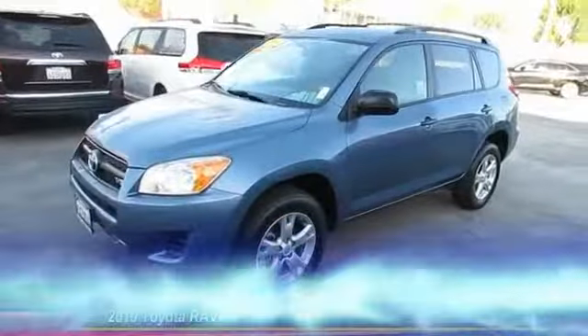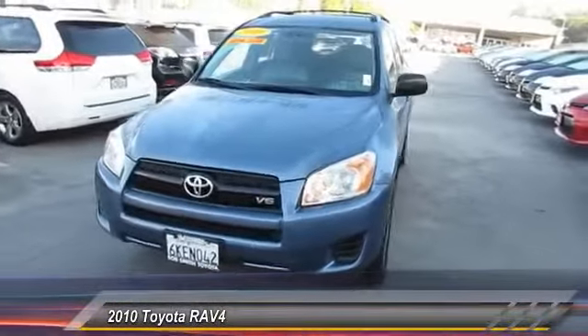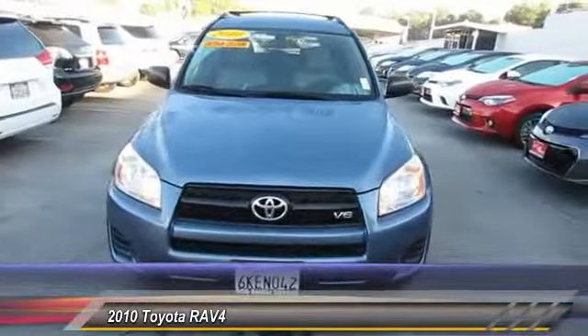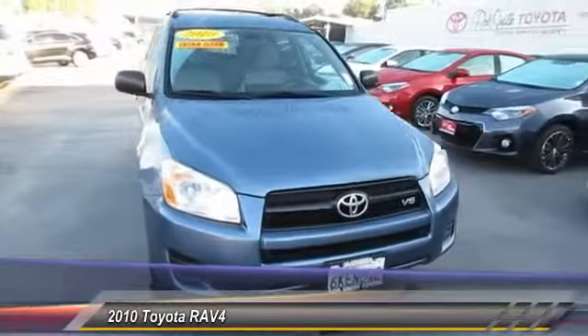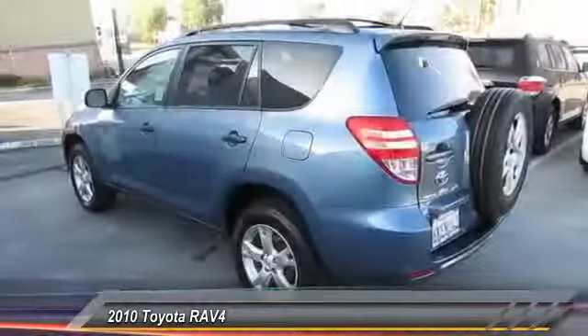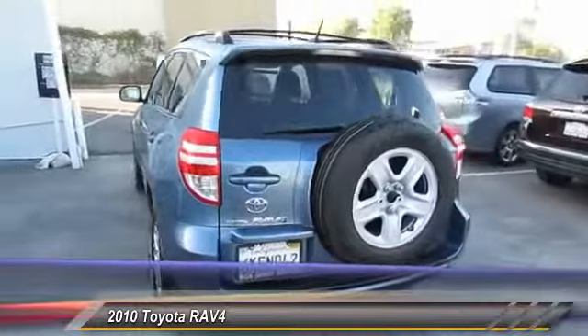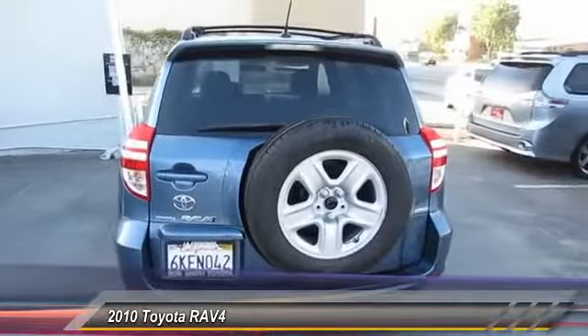The 2010 RAV4. The RAV4 is one of the most fuel-efficient SUVs in its class. Versatile and efficient, the RAV4 mixes the comfort and drivability of a sedan with the benefits of an SUV. This highly evolved, well-packaged crossover SUV lets you have it all and is priced below $15,000.